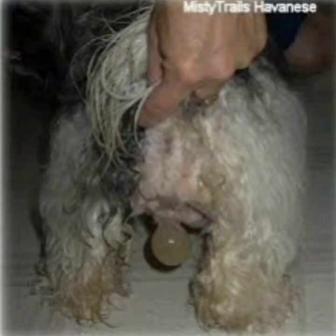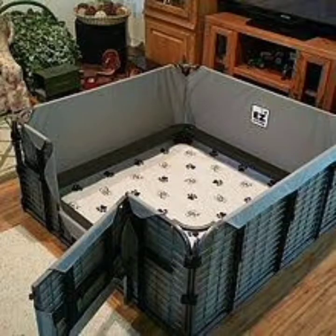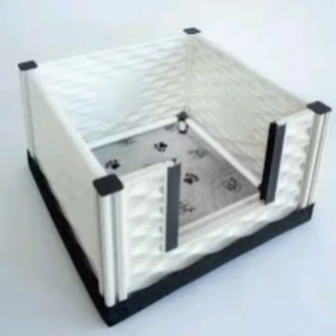Number ten is the water bag. The water bag is a protective membrane or sac that surrounds each puppy in the uterus. Number eleven is the whelping box. The whelping box is basically made for the bitch to give birth in.